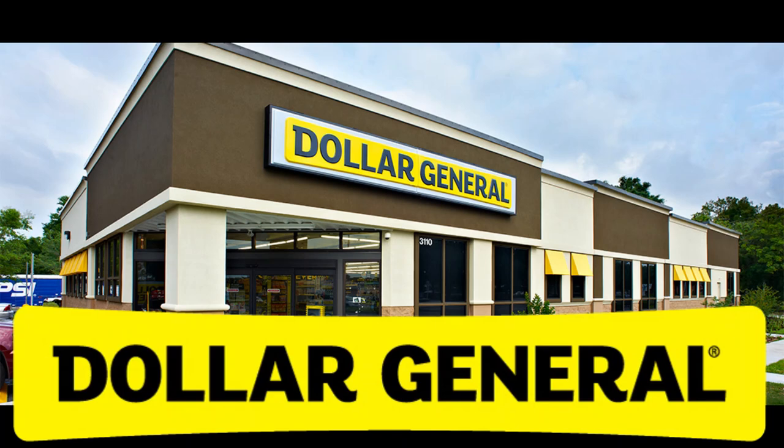Hey guys, welcome back to my channel. My name's Erica. If you're new here, welcome. Today we're going to be going over some Dollar General all-digital deals you can do August 21st using that $5 off $25. We have four really good scenarios, one with a super low out of pocket. So if you want to see what deals we have, just keep watching.